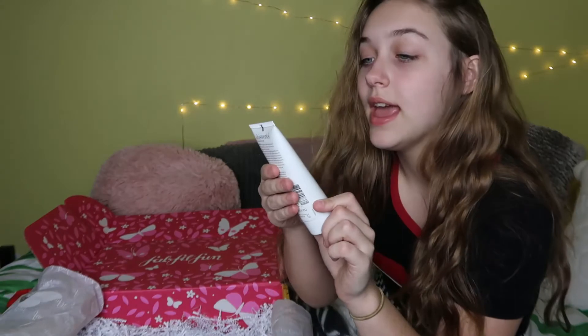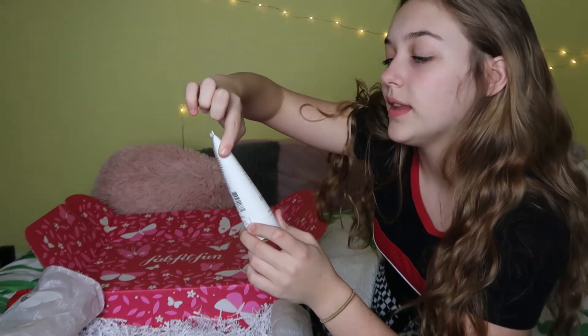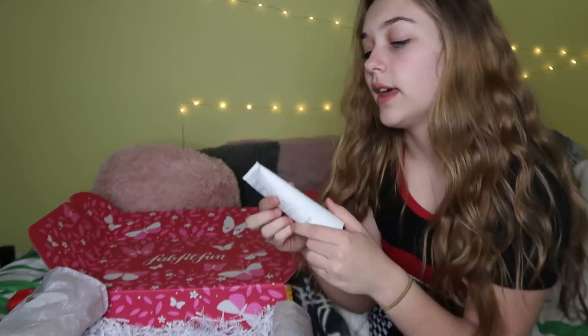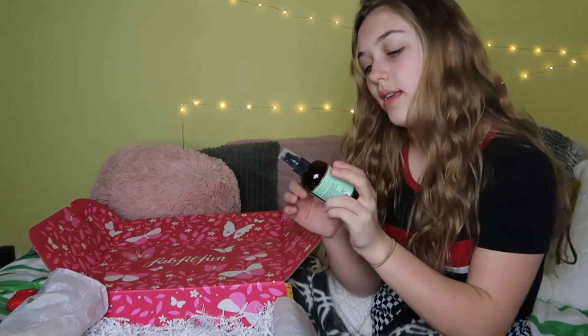Another thing I got is a Deep Sleep Body Cocoon — that's what it's called. It's a multitasking beauty sleep lotion for better nights and brighter mornings. You put it on your skin, take a big breath in, and it just relaxes you because it's lavender and chamomile. It smells so good. It's basically like the lotion version of sleepy time tea.